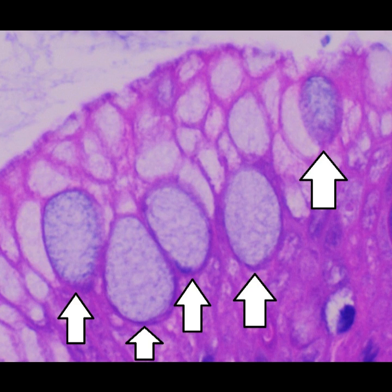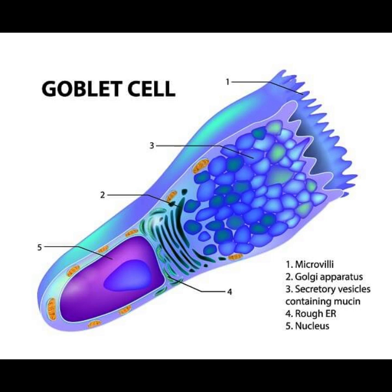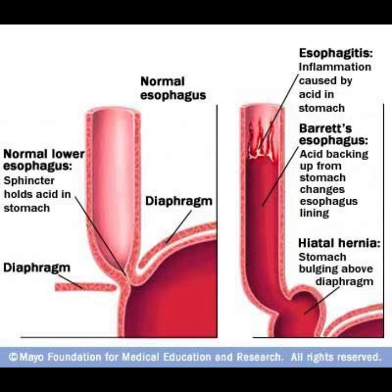The additional criterion of biopsy-proven presence of mucus-secreting goblet cells or intestinal metaplasia is controversial. The length of Barrett's esophagus is a risk factor for developing cancer of the esophagus.